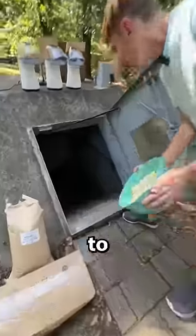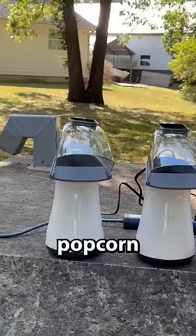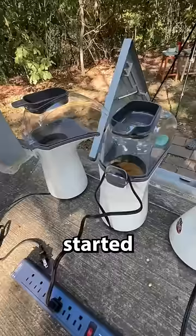One day I had the idea to fill my parents' storm cellar completely up with popcorn. So I ordered 50 pounds of popcorn kernels and three air popper popcorn machines and got started trying to find the best way to completely fill up the storm cellar.